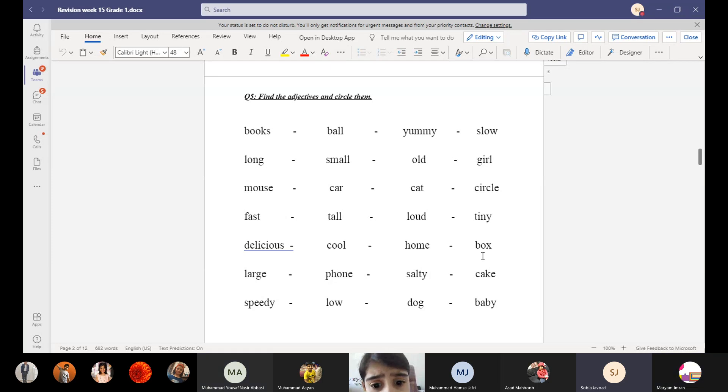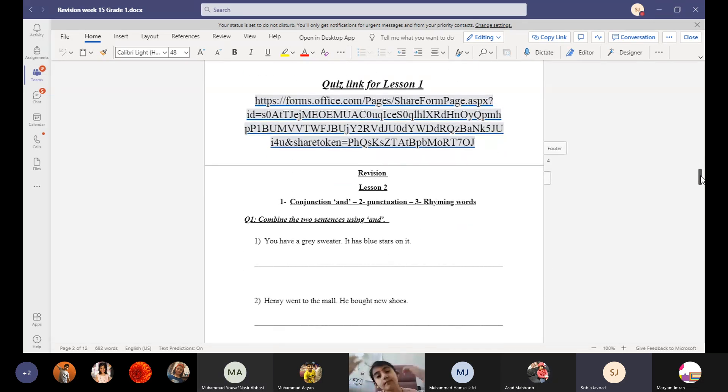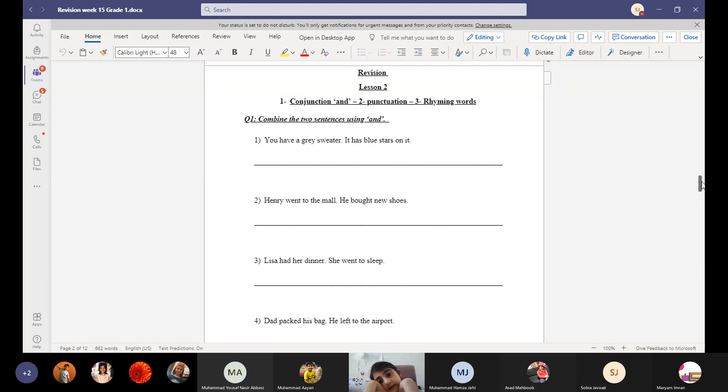Home — it's a noun. Box — it's a noun. Large army — large is the adjective. Salty biscuits — salty is the adjective. Speedy is an adjective. Low flame or low voice — low is the adjective. So do you understand? The words which tell us about the noun, explaining more about the noun, always come before the noun — these are adjectives.